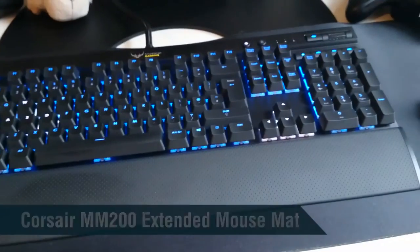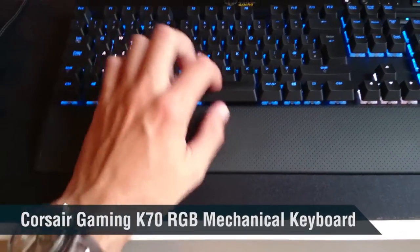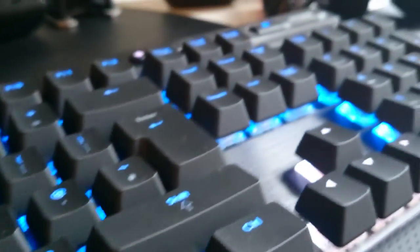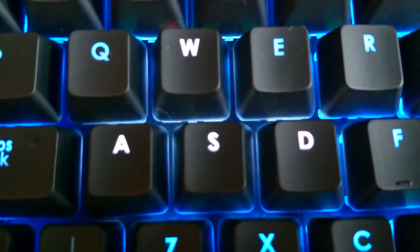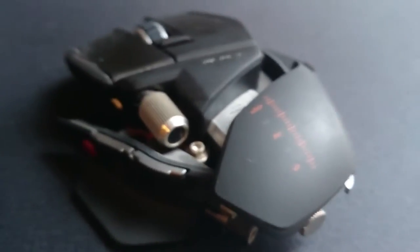This is the Corsair K70 RGB — the one I told you I was looking forward to getting. I didn't get the K95 version because instead of investing an extra 20 quid for the 18 macro keys, I decided to invest in the Nostromo. It's got blue LED lights, and I've set my WASD keys to fade slightly from white to blue and back, and the same for the arrow keys.